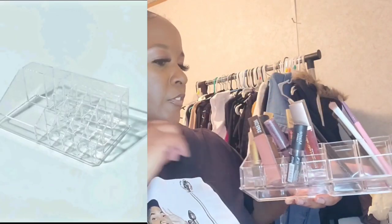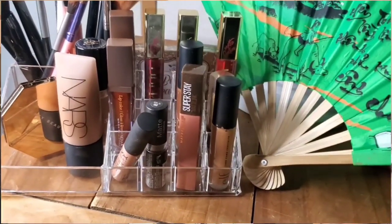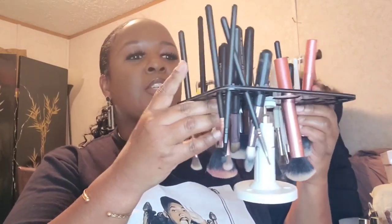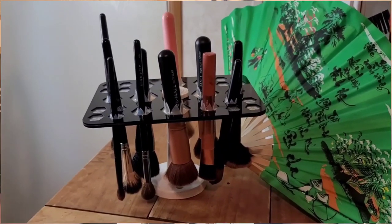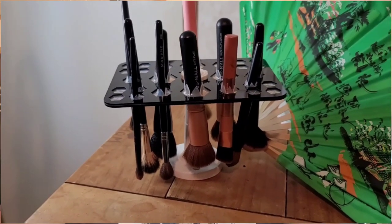Staying on the beauty theme, I got this acrylic makeup organizer — you can put your little makeup and brushes in it. Very cute, gets you organized. I also got a brush dryer — after you wash your brushes, instead of laying them flat, you stick them in upright so the water drips down instead of going into the ferrule. My brushes dry so much quicker now.